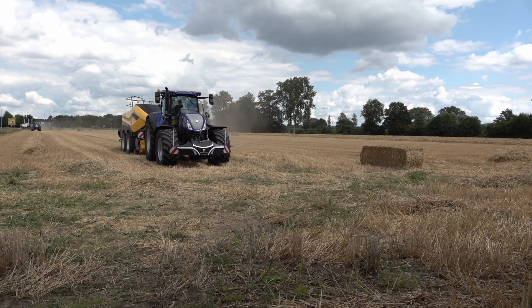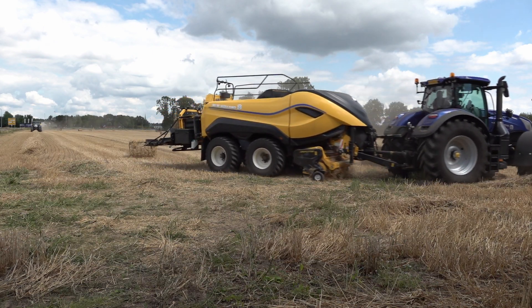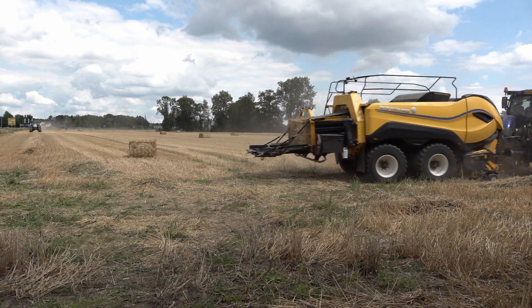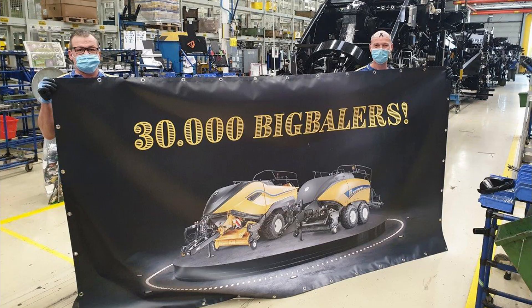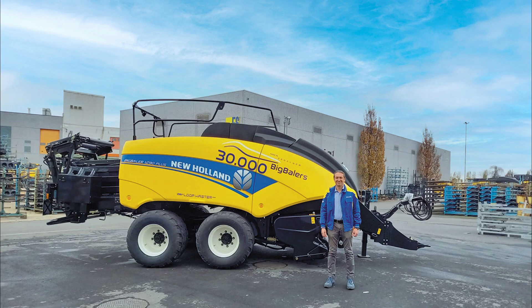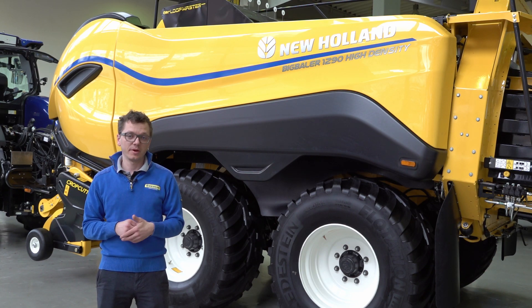As already mentioned, in 2019 we launched the Big Baler 1290 High Density at Agritechnica, which is really at the top of the HD baler segment and is truly a benchmark. And in December 2020, we produced in Sedlgem our 30,000th Big Baler Large Square Baler. All these points really show that we are the benchmark globally in the Large Square Baler segment.